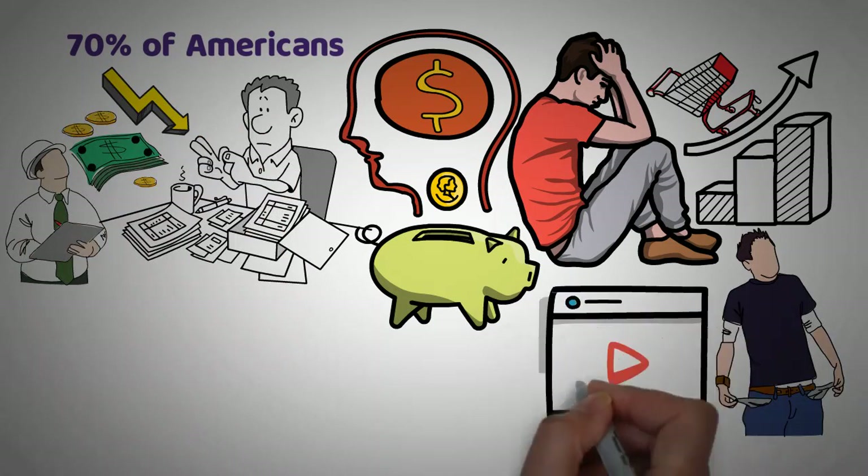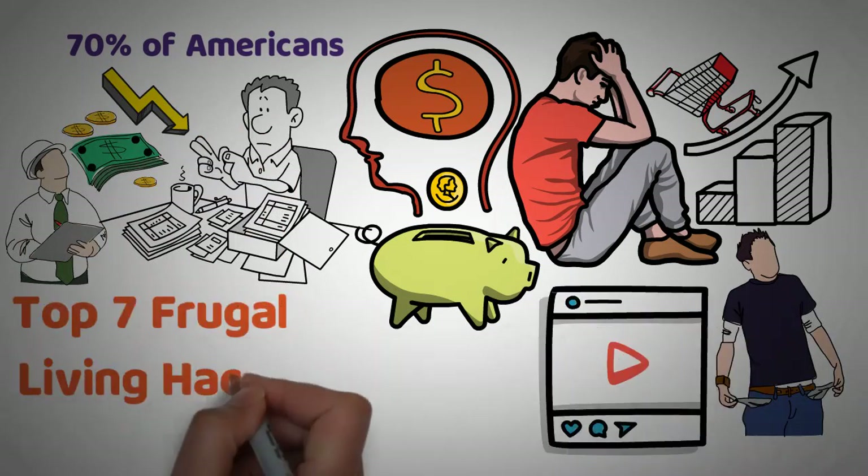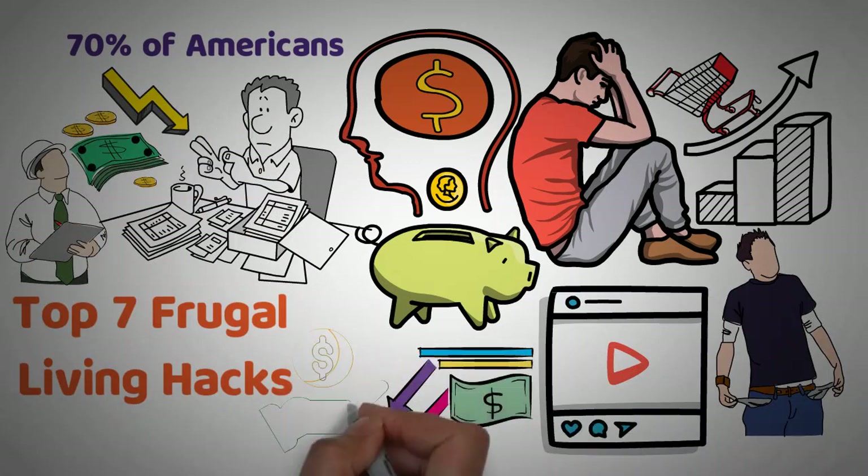In today's video, we'll be going over the top 7 frugal living hacks that anyone can use to reduce their spending and keep more of their hard-earned money.